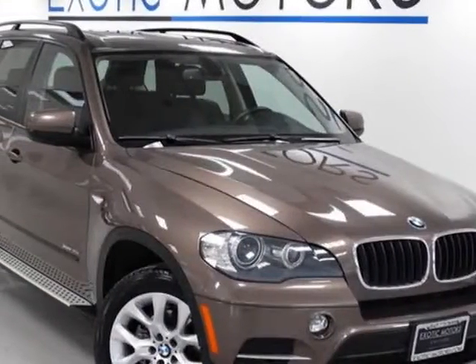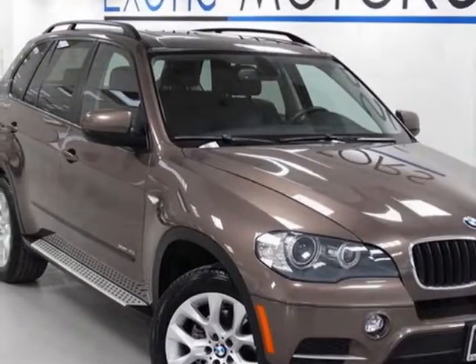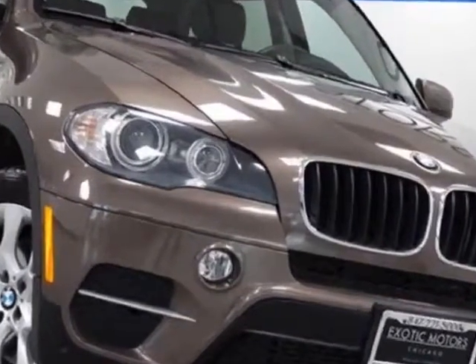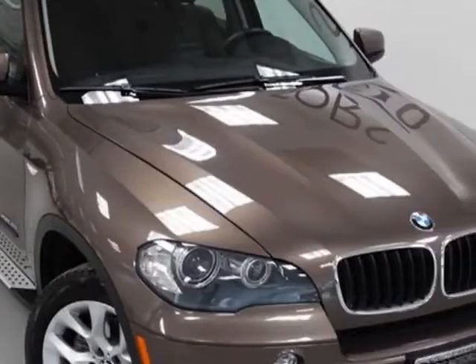Check out this 2011 BMW X5. Carfax has certified this X5 as having one owner. This X5 has just under 63,000 miles.